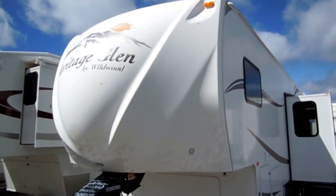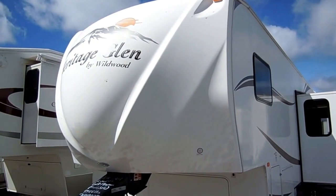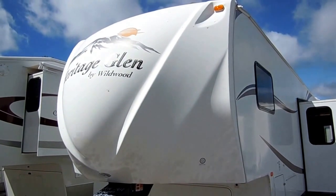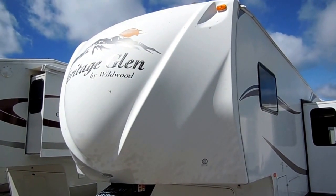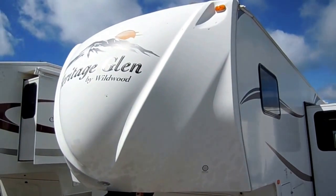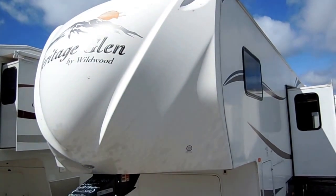Good afternoon, folks. Big Bo here with another great fifth wheel value from Parkway RV Center. I shoot hundreds of these RVs a year, and I've done it for several years now. I'm about to show you an RV that I've never seen before — a floor plan I've never seen. I think you're really going to like it because this is a really cool family floor plan.